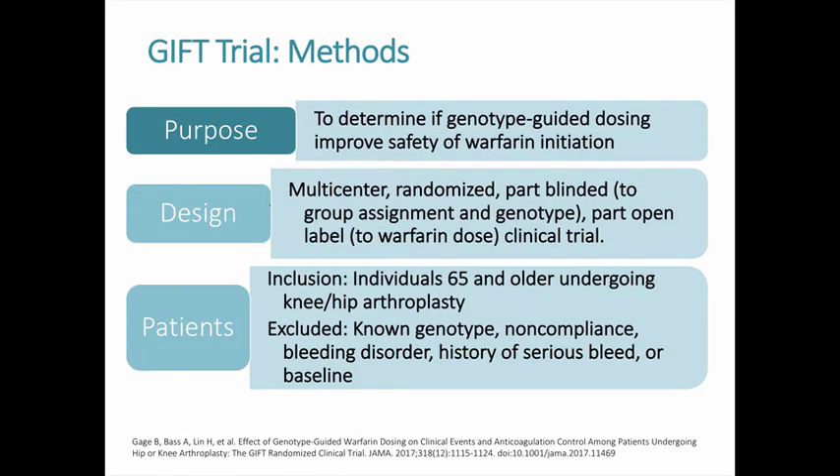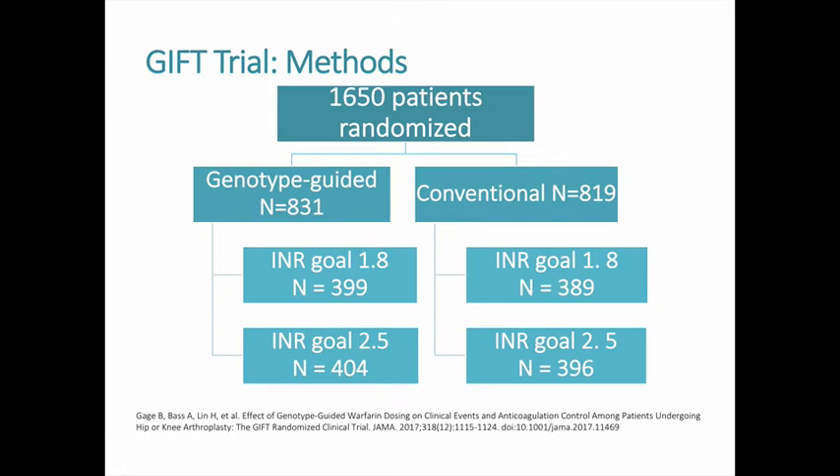The GIFT trial was designed to answer remaining questions about pharmacogenetics in warfarin dosing. The trial was a multi-centered, randomized clinical trial in which patients 65 and older undergoing elective knee or hip arthroplasty were randomized to conventional or genotype-guided warfarin dosing. Patients and study personnel were blinded to group assignment and genotype, but not warfarin dosing. After exclusions, 808 patients were in the genotype-guided group and 789 in the clinically-guided group in the primary analysis.